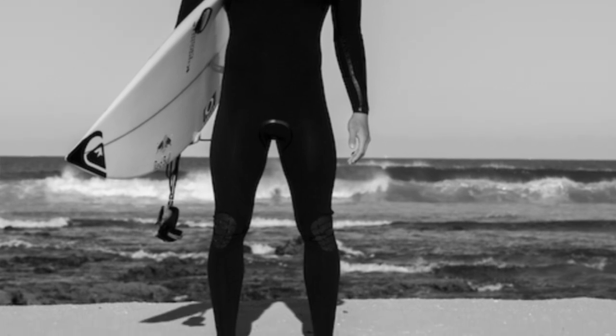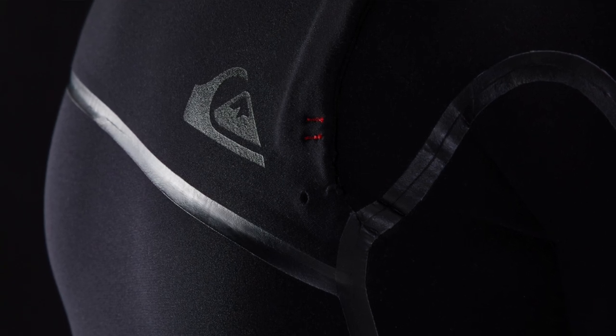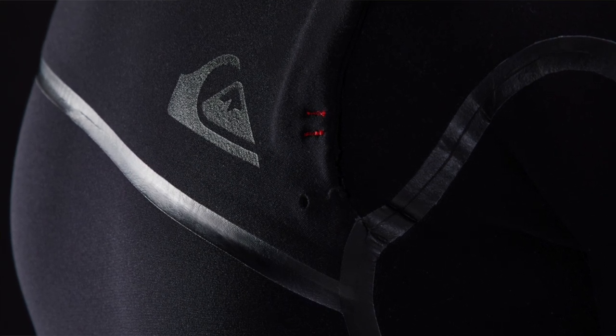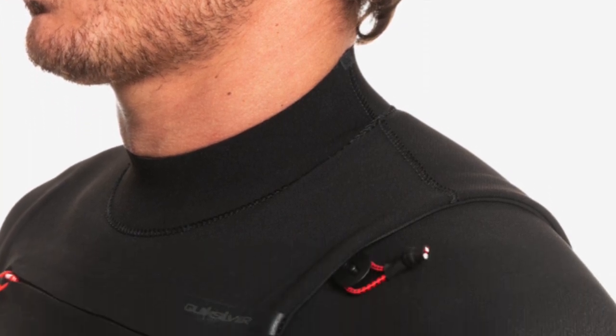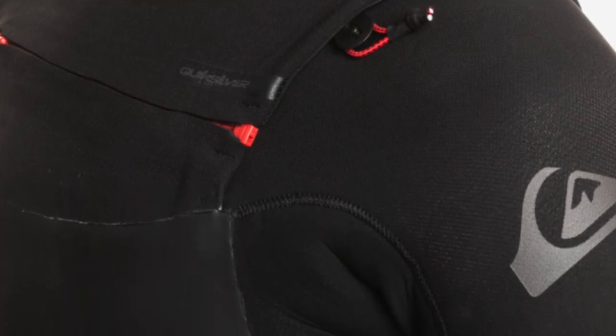Quiksilver has created two entry systems to suit regular and goofy foot surfers, with the ideal being to reduce water flush during wipeouts by placing the entry on the non-lead side. The result is a sub-kilo, one millimeter suit still rated for 13 to 18 degree waters, though there's an emphasis on high intensity and short sessions to stay warm. If you want the ultimate surf suit just like the pros, this is definitely a solid option. The pros: lightweight, still warm, cutting-edge design, super stretchy. The cons: not a traditional design, and it is a premium-priced option.